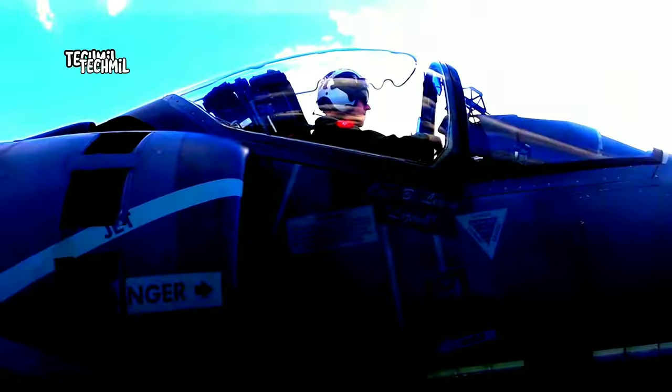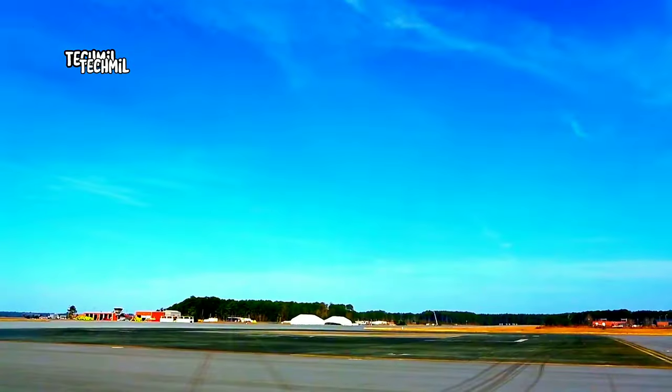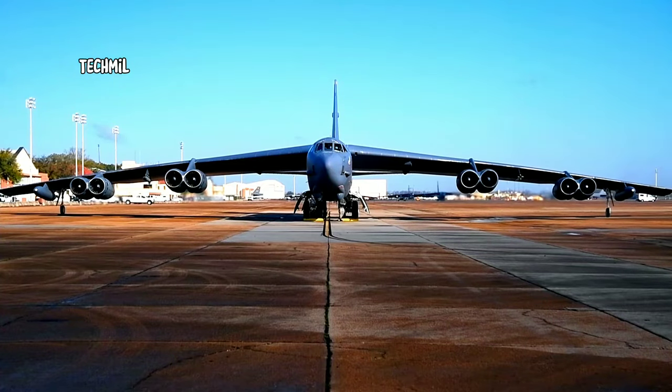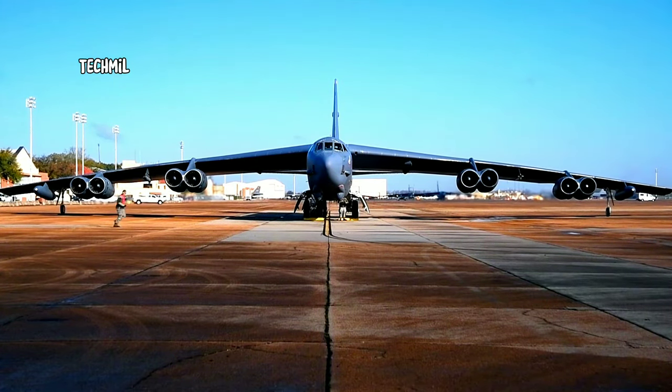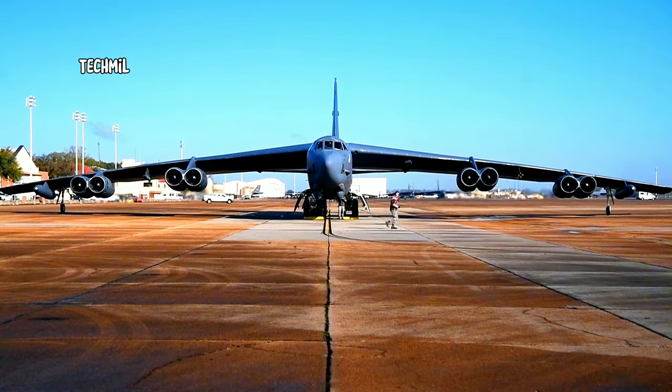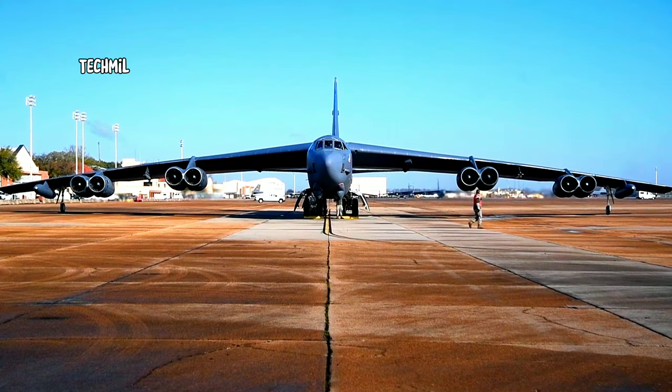Hello! Welcome back to our YouTube channel! In this video, we will discuss one of the iconic aircraft of the United States Air Force, namely the B-52 Stratofortress, and we will see how the takeoff process is carried out. Don't forget to subscribe to our channel and hit the notification bell so you don't miss out on our latest content.